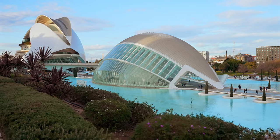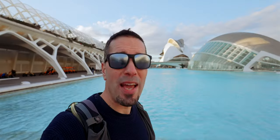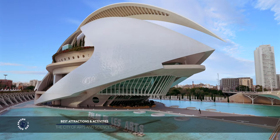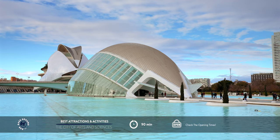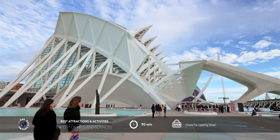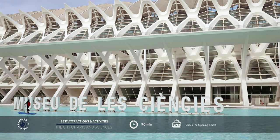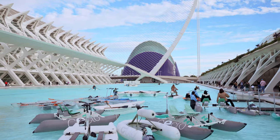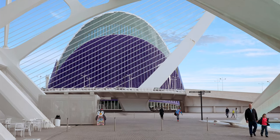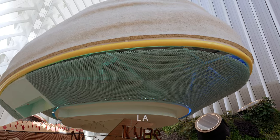Valencia is also known for its iconic modern architecture built in the old riverbed. The City of Arts and Sciences is the largest complex of its kind in Europe and includes seven futuristic buildings that have all become symbols of the city. An opera house and performing arts center features a majestic building with an impressive roof. Next to it is the Hemispheric, resembling a giant eye, which houses both an IMAX cinema and a planetarium. Adjacent to it is the interactive Museum of Science, resembling the skeleton of a whale, where visitors can explore a variety of interactive exhibits offering hands-on learning experiences utilizing cutting-edge technology.